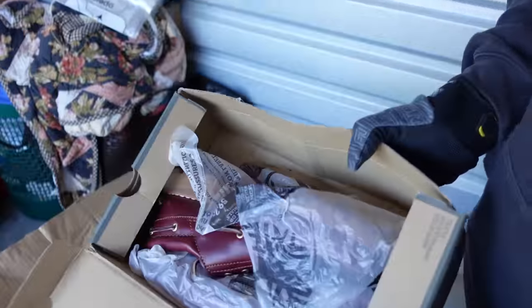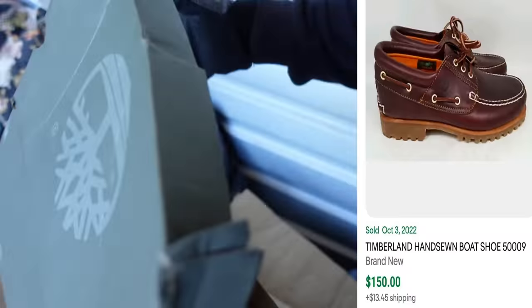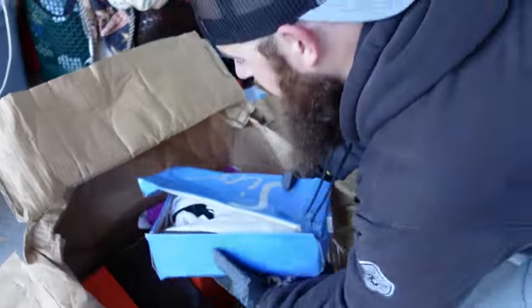We'll leave that orange box till later — everybody knows what's in an orange box. Timberlands! Brand new Timberlands in the box. These things are probably an easy $50 to $60. And we've got something from Italy over here.